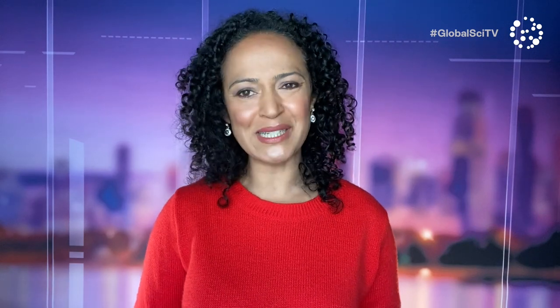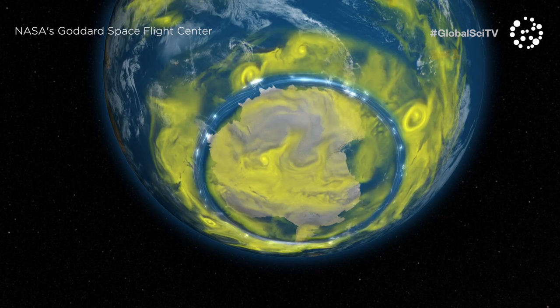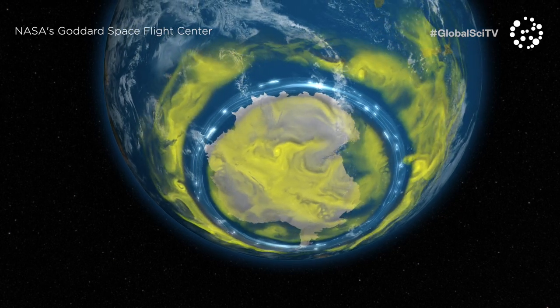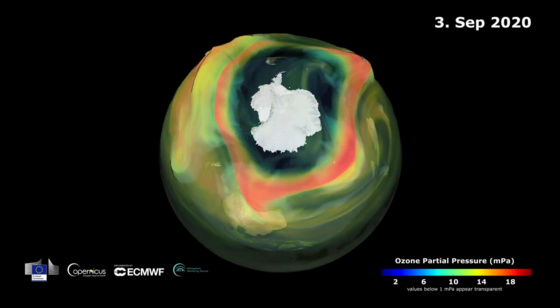Last year, the stratosphere was relatively warm, so the hole was what scientists called unusually small and short-lived. This year, not so much. During winter, we had a very strong polar vortex over the Antarctic continent. The polar vortex varies from year to year, but this year it's been particularly strong, resulting in a colder stratosphere and more ozone depletion.